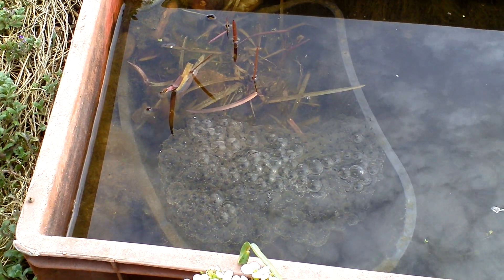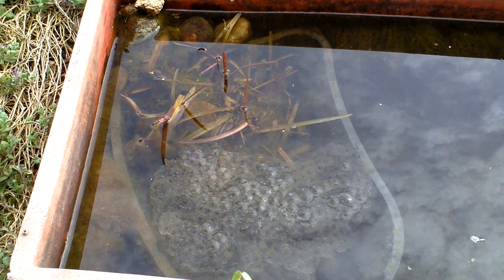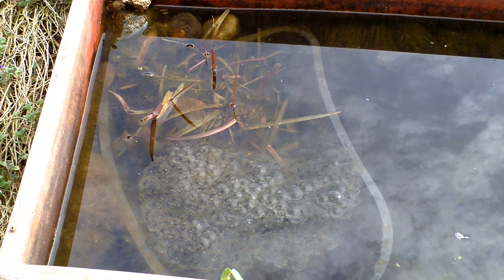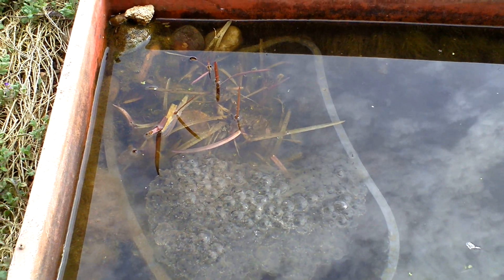Hello again. I've got a question because I've never noticed this before. Last week I was given some frog spawn — donated some frog spawn.